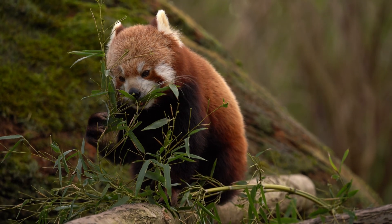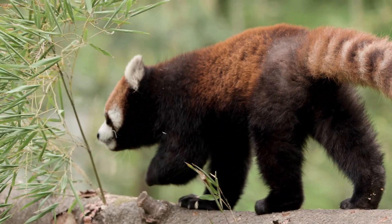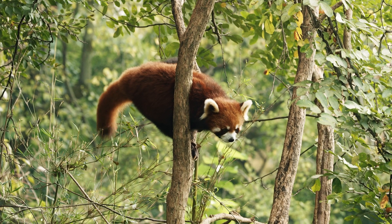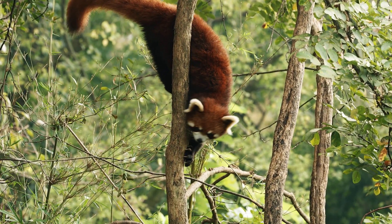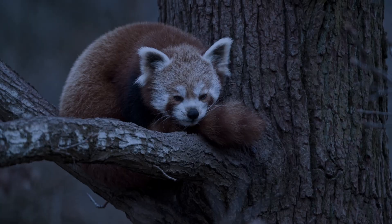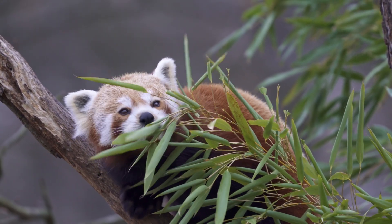The Red Panda, scientifically known as Ailurus fulgens, is a small mammal found in the forest between 2,500 and 4,000 meters, with a body length of 50 to 65 centimeters and weighing between 3 to 6 kilograms. This secretive creature is perfectly adapted to life in the mountains. Its reddish-brown fur blends seamlessly with moss-covered trees and Himalayan rhododendrons. Semi-retractable claws and an extended wrist bone act like thumbs, allowing it to climb effortlessly. Its long, fluffy tail provides warmth during cold Himalayan nights. Slow-moving and bamboo-loving, the Red Panda survives gracefully and calmly in the treetops.